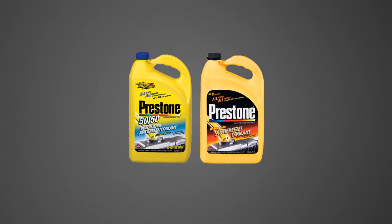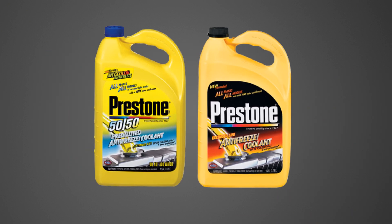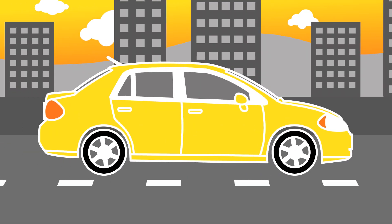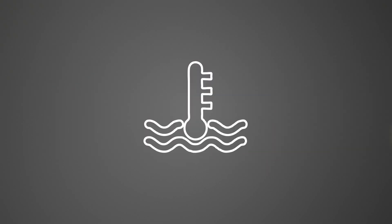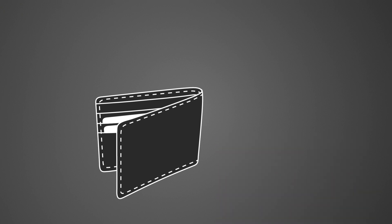The math is simple, really. Prestone has a patented anti-corrosion formula, and Prestone is a major supplier of original equipment coolants. We know how to make premium antifreeze that helps vehicles run worry-free, adds up to protection that protects your engine, and saves you money by helping to prevent costly repairs.